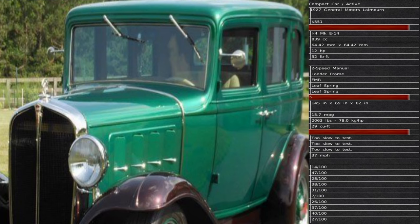Vauxhall also has a vehicle called the Le Mourne. The overall length is 153 inches. Fuel consumption is 15.7 miles per gallon, cargo capacity is 29 cubic feet, and the top speed is 37 miles per hour.